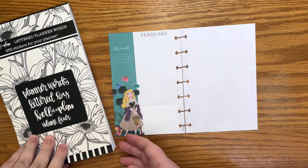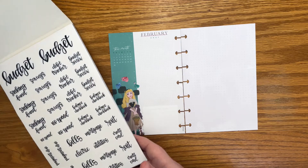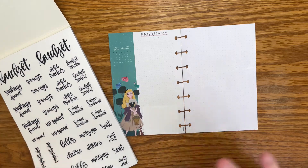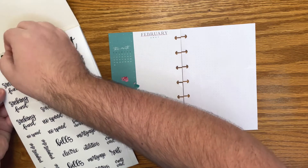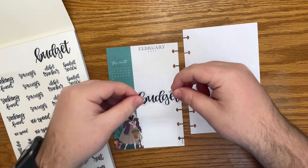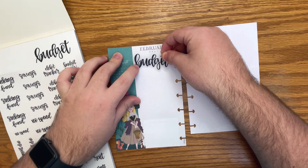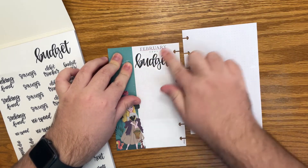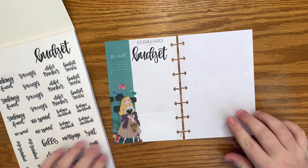I want to start with these planner words by Keliva Plan volume four, because she has a budget page in here and I know I want to use those. This is going to be more functional than decorative. I may add a little bit of Aurora throughout, but this is really my budget, so this is going to be numbers. I'll talk you through how I am going to do different things.